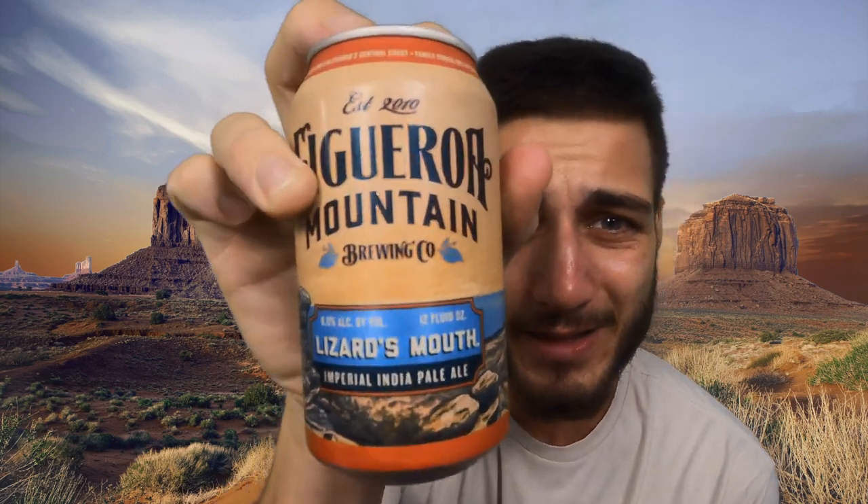We're back — second beer review ever. Two random guys. We just tried earlier Hoppy Poppy from Figueroa Mountain. Go check out that video if you haven't seen it yet. Great IPA, can't go wrong.